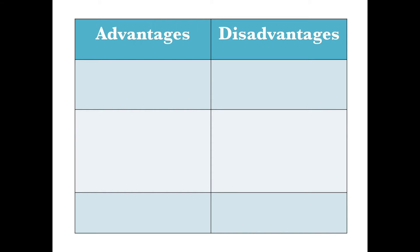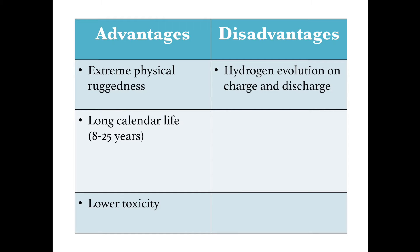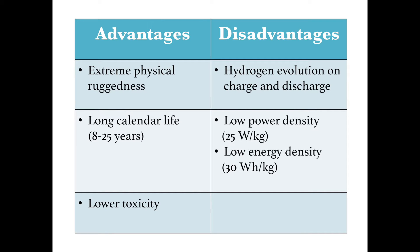Advantages and disadvantages of nickel-iron batteries: they are extremely physically rugged, have long calendar lives, and lower toxicities. Disadvantages include hydrogen evolution, lower power and energy densities, and overall low efficiencies.